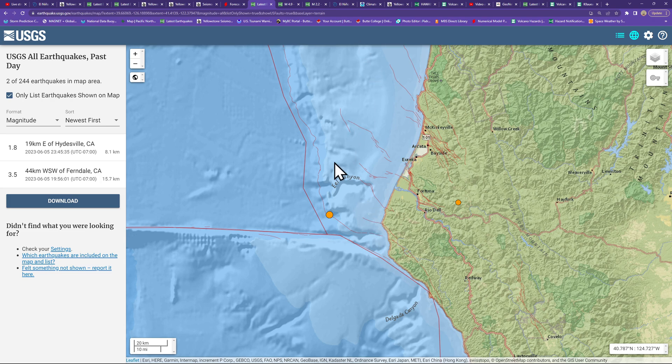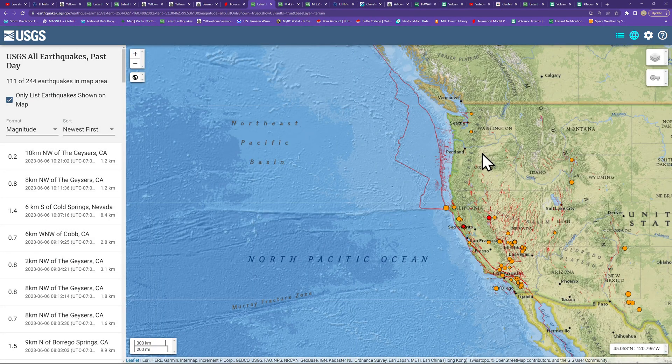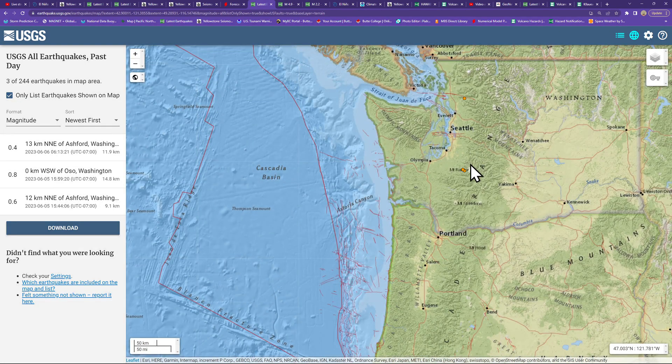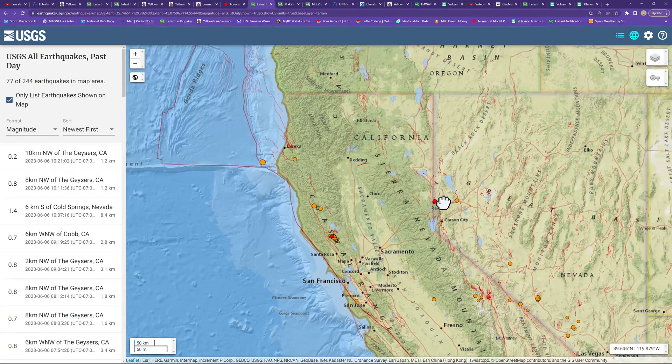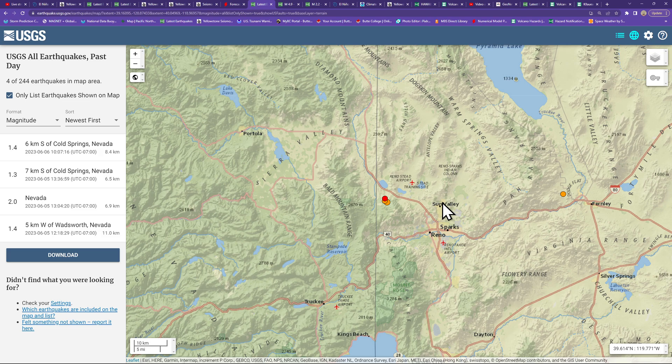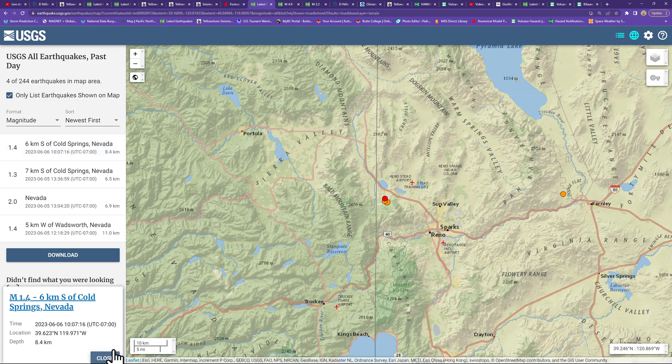West Coast activity: a little bit of further movement around the southern edge of the Cascadia Subduction Zone. We had one yesterday right on that megathrust area with a 3.5. Overnight, a 1.8 a little bit further inland but shallower, up around the mountain area southeast of Eureka. Some spotty activity into the Pacific Northwest as well, and getting some movement again outside of Reno — the latest quake of 1.4 near Cold Springs, Nevada, with a little swarming activity there.